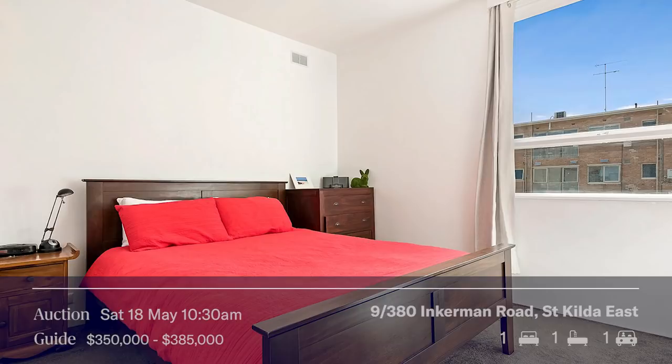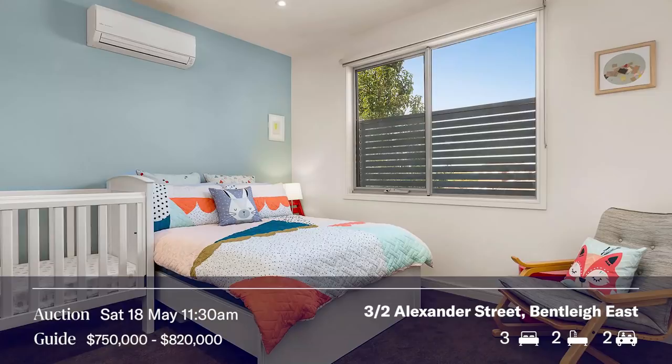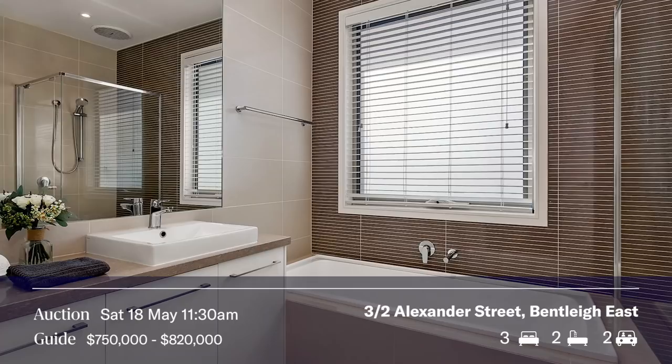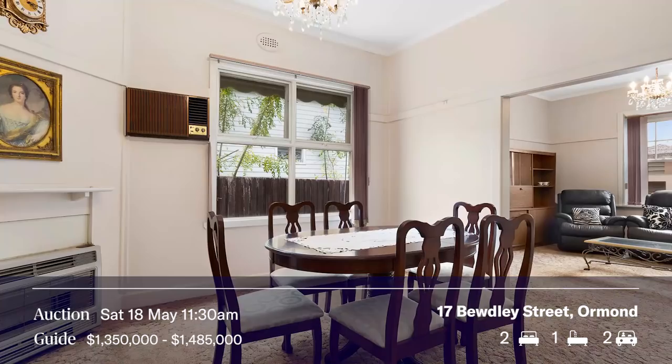At 11:30am we have not one, not two, not three, but four auctions — it's prime auction time. We're going to be in Alexander Street, Bentley East, and I'm looking forward to meeting Vish Prasad at this wonderful property. It's a fantastic town residence with three bedrooms, two and a half bathrooms, two parking spaces in a wonderful location. Very excited to be in Bentley East.